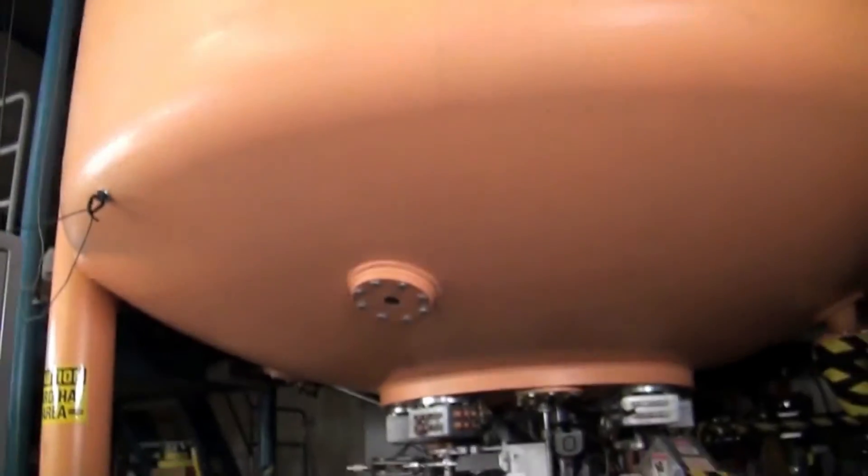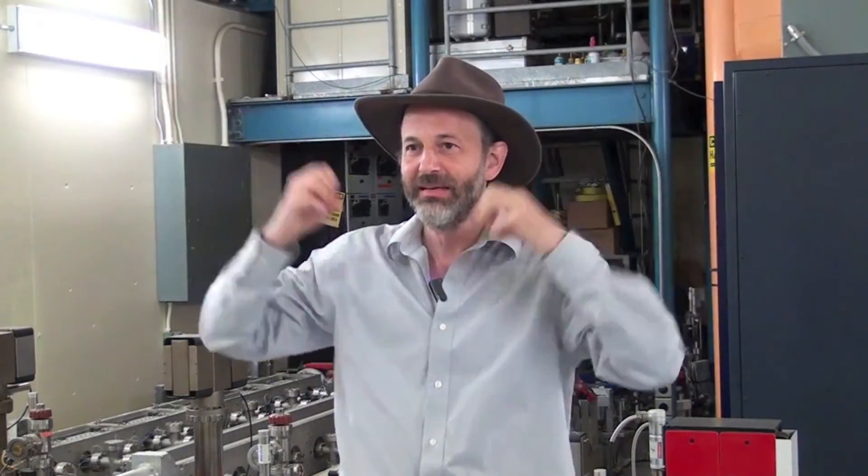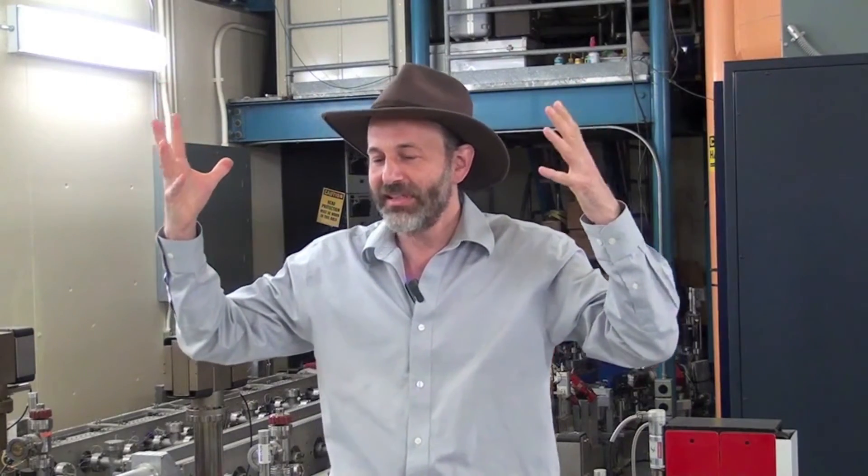We need this large apparatus, this Free Electron Laser, to generate the tunable terahertz radiation. The accelerator in the yellow tank is a Van de Graaff type accelerator — like the one you see in high school where you put your hands on it and it makes your hair stand up. That one generates about 10 kilovolts; this one generates 6 megavolts — 6 million volts. You can think of it as a 6 million volt battery.